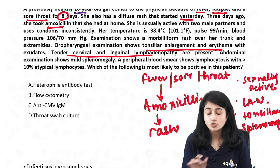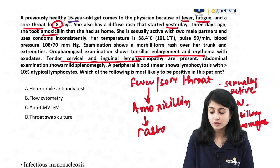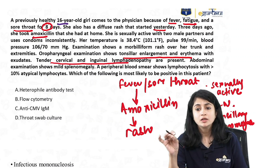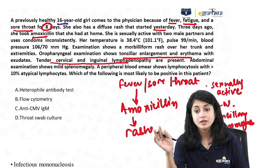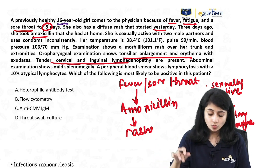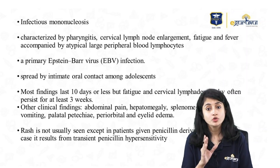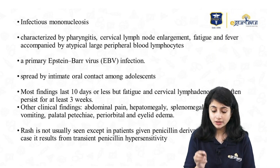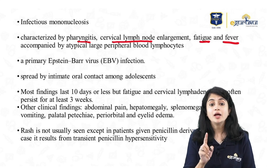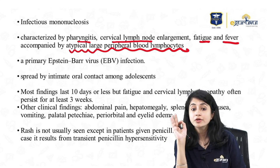Which of the following is most likely to be positive in this patient? This is a combination of medicine, dermatology, and microbiology. A patient with fever, sore throat, lymphadenopathy, tonsillar enlargement, who took some treatment and then developed a rash — I am dealing with infectious mononucleosis. Infectious mononucleosis is characterized by pharyngitis, cervical lymph node enlargement, fatigue, fever, and presence of atypical large peripheral blood lymphocytes. This is an EBV infection — it is viral and does not require antibiotics.